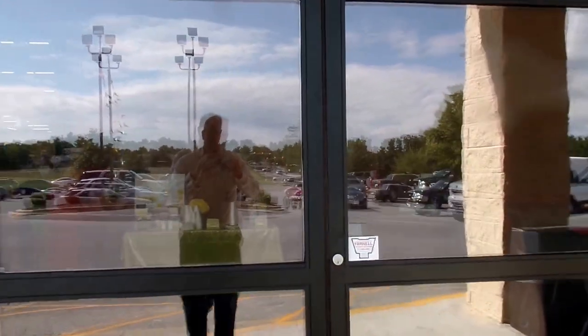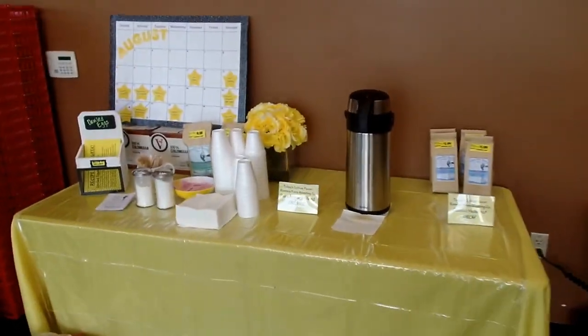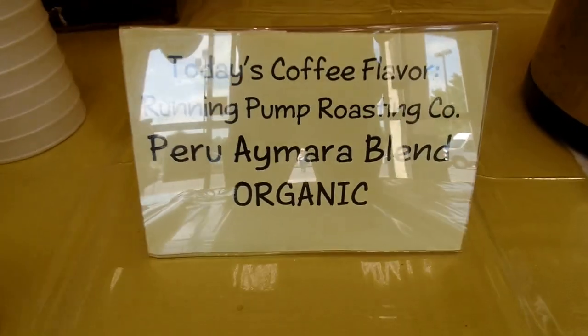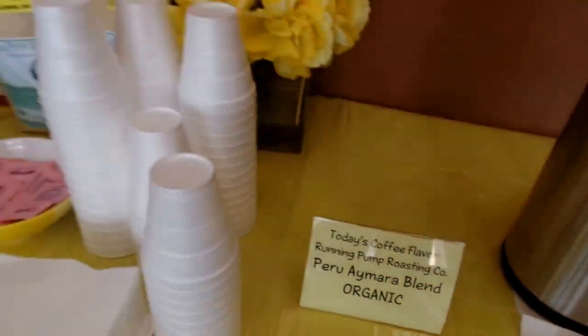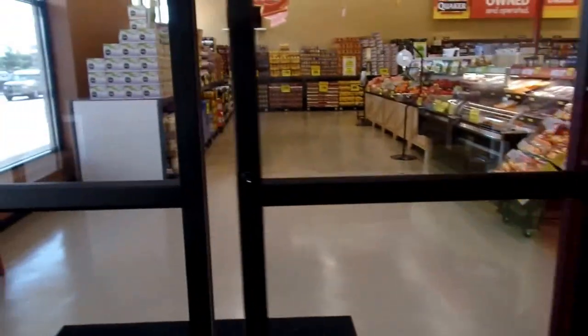This store is a shop left and has a vestibule. This is an idea that I really like. Operators have put a coffee tasting station out here with today's coffee flavor. It's a good way of selling and telling the customer about our coffee.